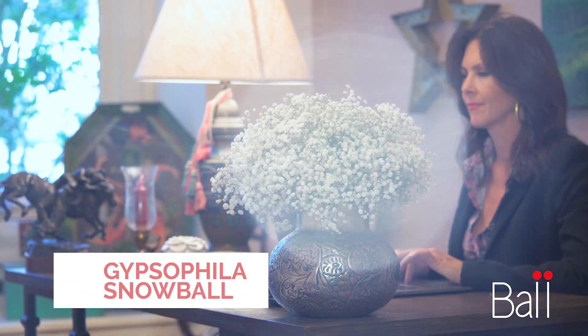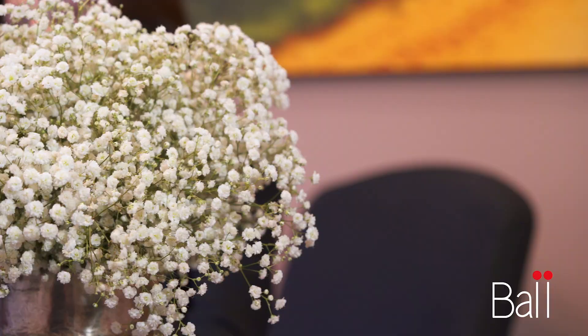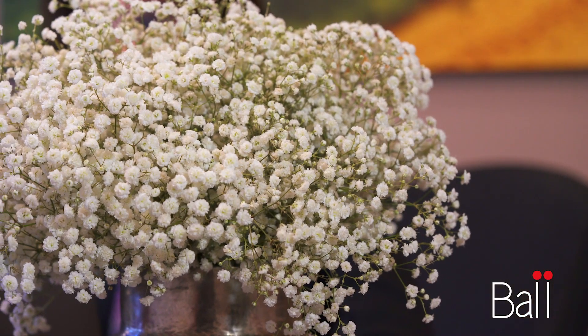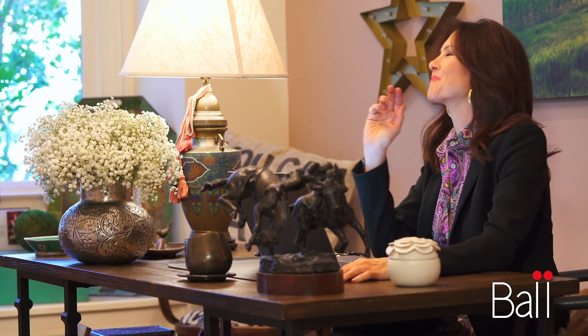The Gypsophila Snowball is so special, and it's really because of its pure simplicity. You can create clouds of it, adding such a beautiful look to your room or office just by using it on its own. Affordable and different, and it can change the look of a room in an instant.